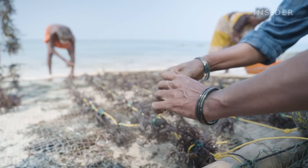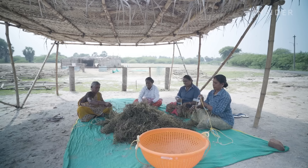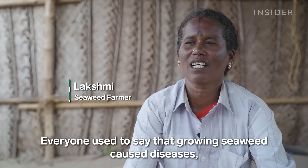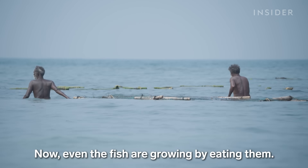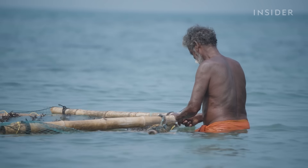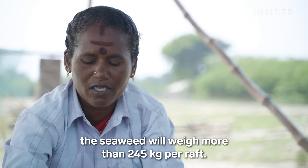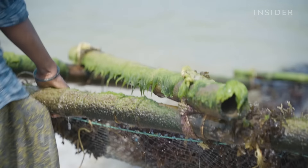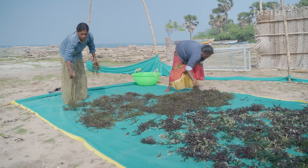Seedlings get attached to ropes on each raft, and each knot holds one seedling. Lakshmi has been farming seaweed for 18 years, and she says locals' perception of this business has changed quite a bit. Every part of this operation is done by hand, including hauling full rafts in for harvest. Workers cut the seaweed but leave some segments to regrow. Then the seaweed dries in the sun.